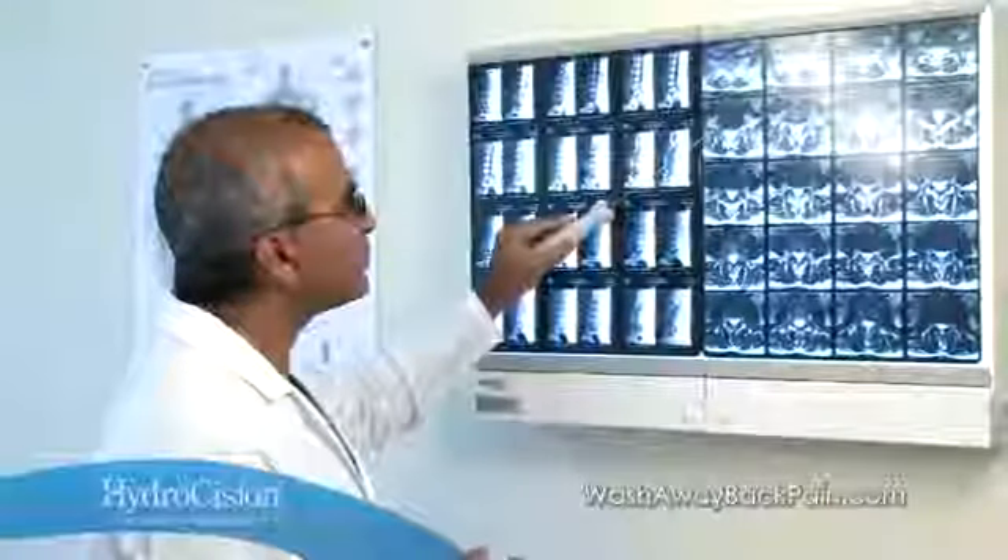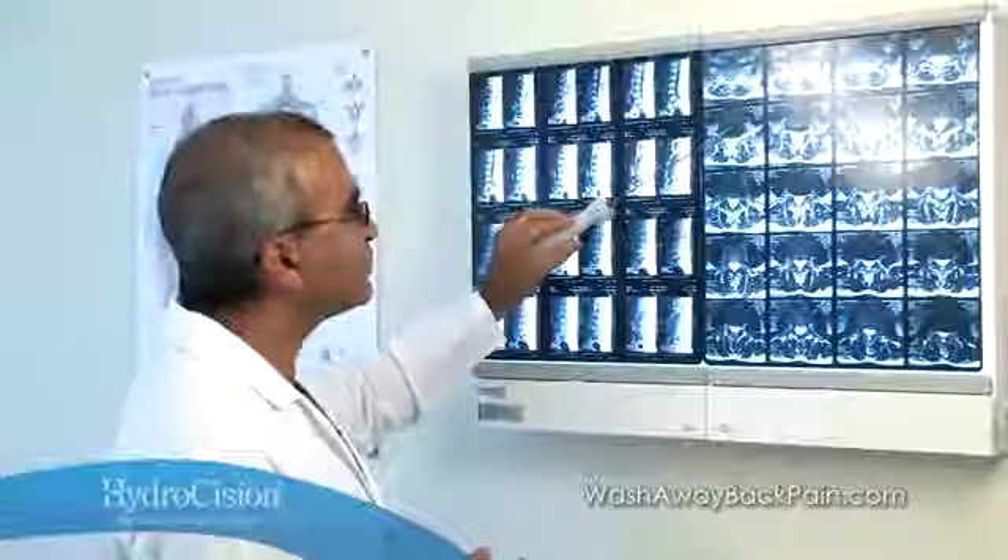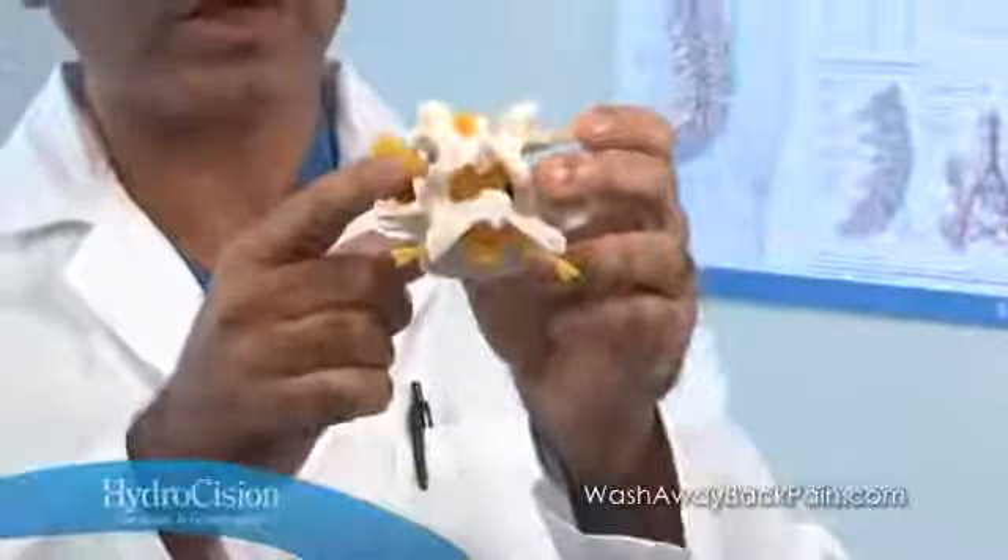I consider percutaneous hydrodiscectomy for contained disc herniation an excellent alternative to open surgical options. As a physician dedicated to treating patients with chronic pain, you know that back pain is the second most common reason for office visits, and that herniated discs are one of the most common causes of low back pain.